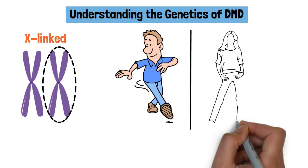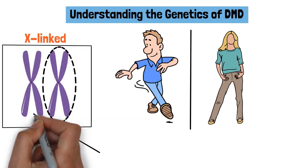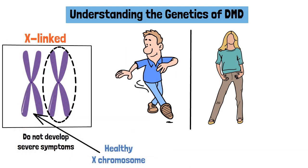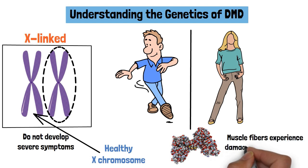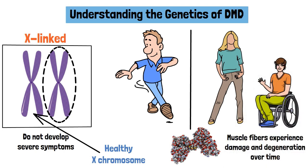Females, on the other hand, typically carry the gene but do not develop severe symptoms due to the presence of a second healthy X-chromosome. Dystrophin is a crucial protein that helps stabilize muscle cells during contraction. Without it, muscle fibers experience damage and degenerate over time, leading to the progressive symptoms seen in DMD.